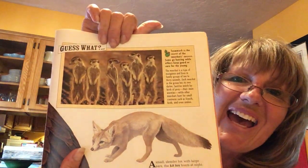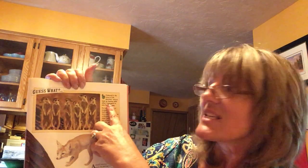So the last one is the meerkat. It says teamwork is the secret of the meerkat's success. Some go hunting while others keep guard or care for the young. The meerkat is a type of mongoose and lives in family groups of 10 to 30 animals. Each meerkat in the group has its own duties - their own chores, their own type of work that they need to do and are responsible for. Sentries watch for birds of prey, their main enemies, while other meerkats hunt for small creatures such as lizards, birds, and even snakes.